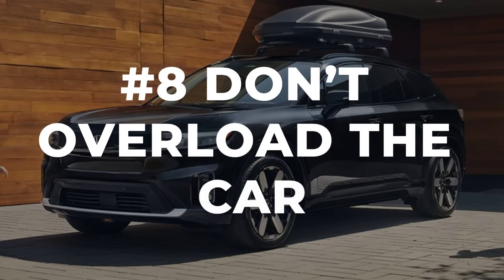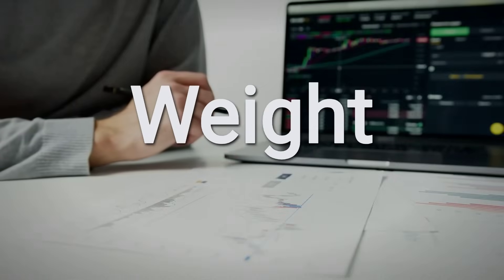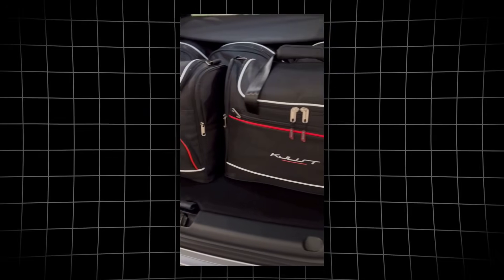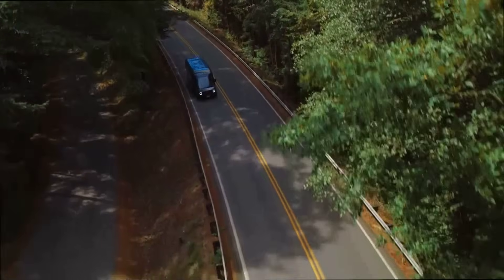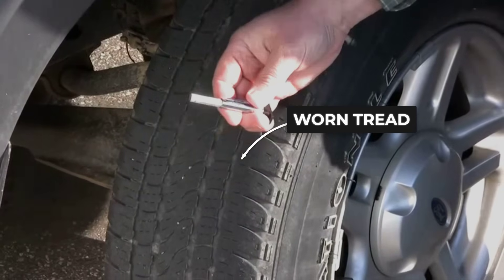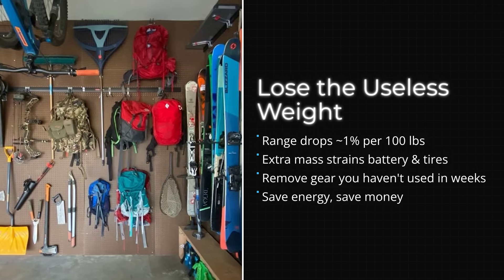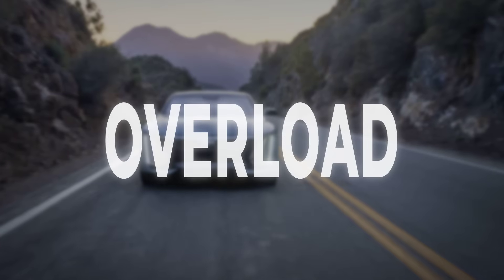Extra weight in your EV isn't just a minor inconvenience — it's a direct hit to your driving range. The EPA's 2024 data spells it out: every 100 pounds you add can shave up to 2 percent off your range. That gym bag full of dumbbells? Not helping. Carrying extra stuff also means your tires work harder, burning through tread even faster. Lighten the load with a quick trunk clean-out — ditch old sports gear, extra tools, and anything you don't use daily. Travel light, drive farther, and keep your EV running at its best.